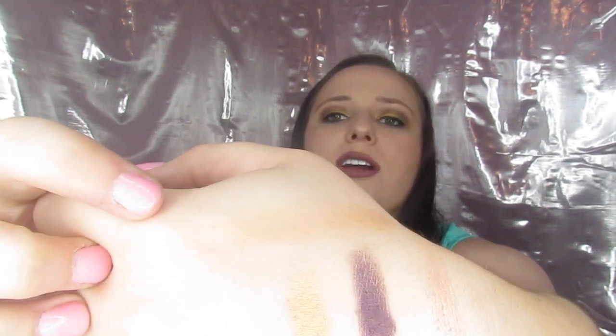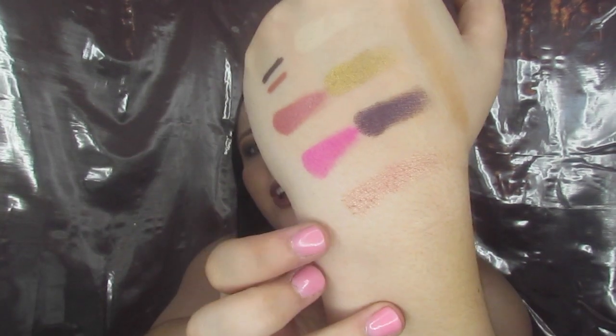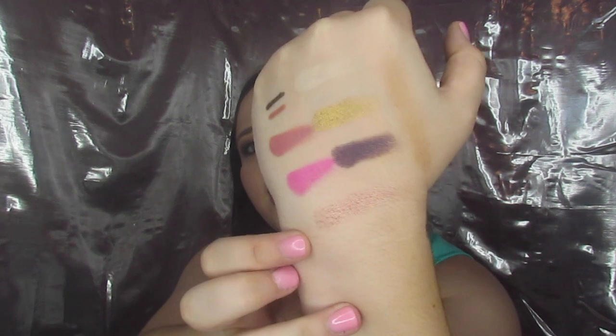Over here on the side I'm going to swatch the bronzer, which is Dusk. It was really easy for me to blend out. And then there's the highlighter called Prosecco. If you want to compare it to something like Champagne Pop, it actually looks a little closer to that — it's got more of a peachy vibe. So we have our bronzer here and our highlight right there — this is everything in the palette.